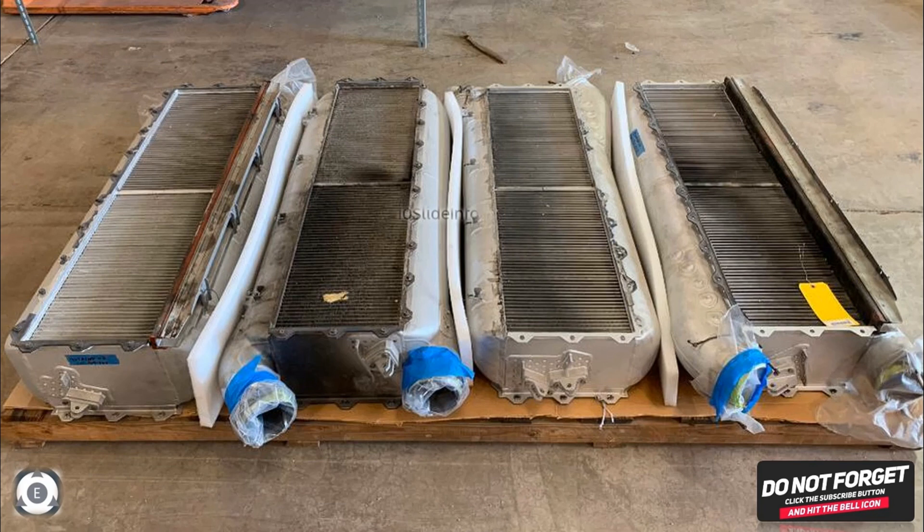That was a quick video to provide details about the compact heat exchanger being procured from BHEL for the upcoming 83 LCA Tejas Mark 1A fighters. Thanks for watching. Stay tuned to Tenslate Info for more defense and aviation related updates.